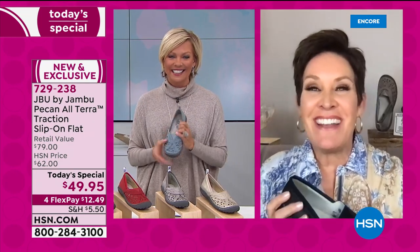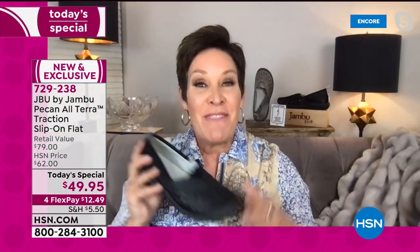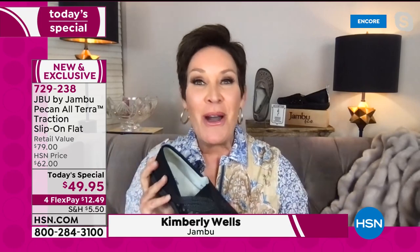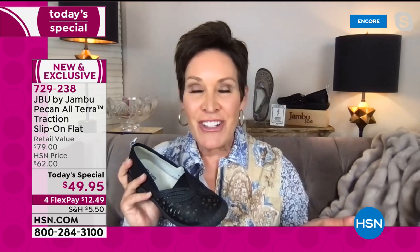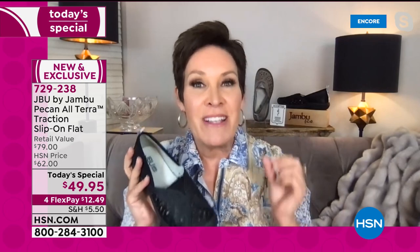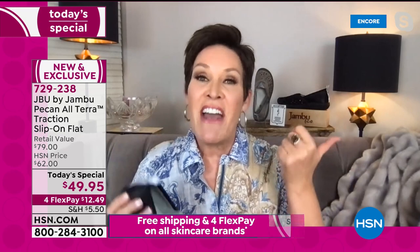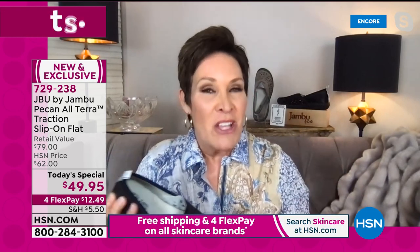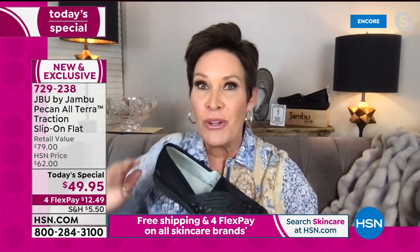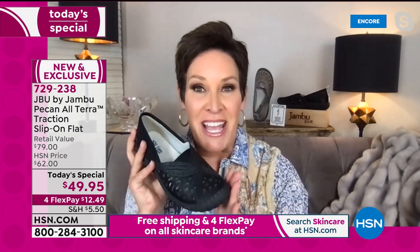Hello and happy new year to everyone tuning in. If you are new to Jambu, welcome into a family-owned business based right out of New York City in the heart of the fashion district. For the last 12 years we've had one very simple mission: to bridge the worlds of fashion, function, and comfort. Whether you're going just out the back door or to the great outdoors, wherever life's adventure takes you, Jambu's got you covered.